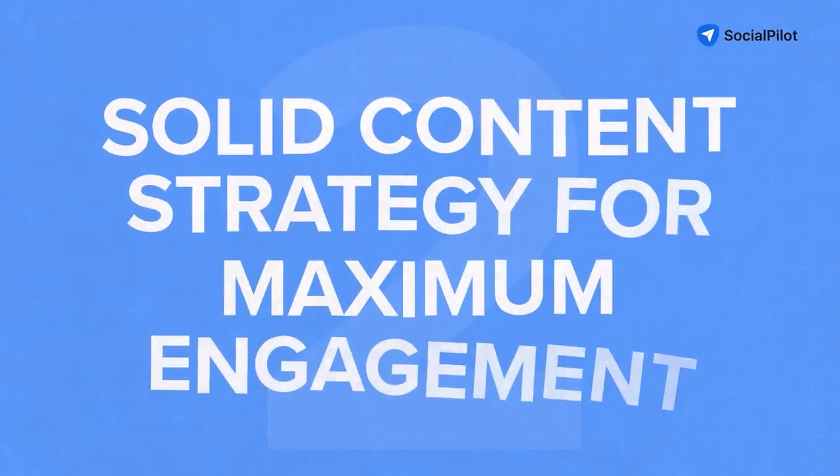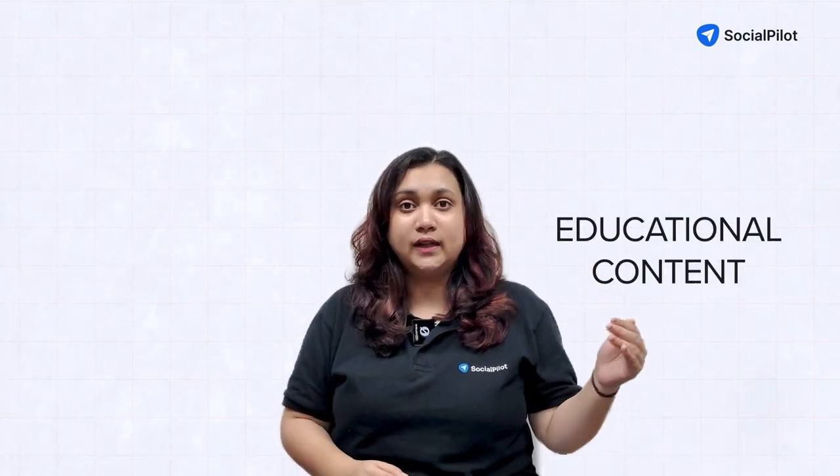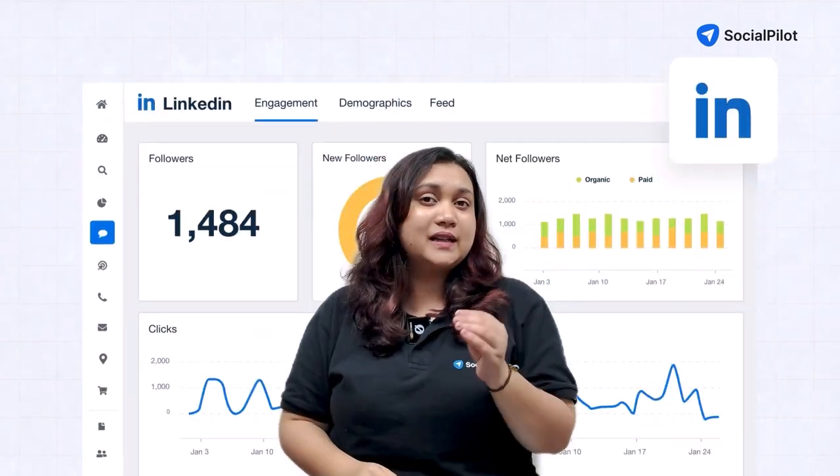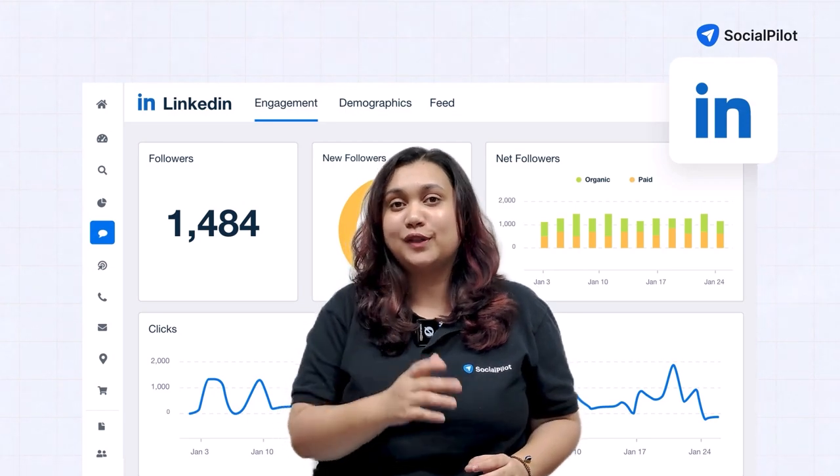Second, have a solid content strategy for maximum engagement. Craft a mix of text posts, images, videos, and documents to cater to different preferences. Focus on providing value through educational content, industry insights, or behind-the-scenes glimpses. Use LinkedIn's analytics to identify which content types resonate most with your audience. LinkedIn is also pushing short-form vertical videos for better engagement.